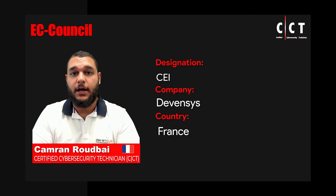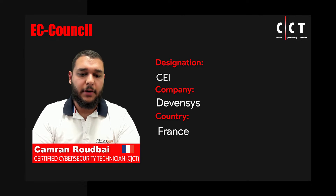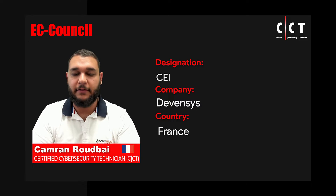Hi, my name is Cameron Rudbeil. I am a CEH, CEI, Pentester and Red Team member here at Devency Cybersecurity. I've worked here for about a year and I am in the whole cybersecurity scene for about four to five years.